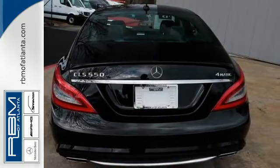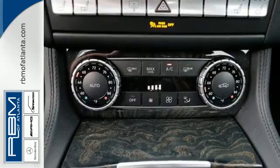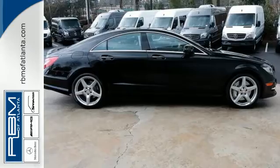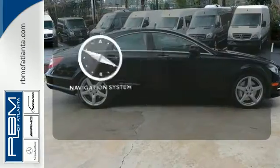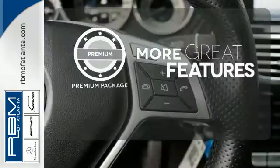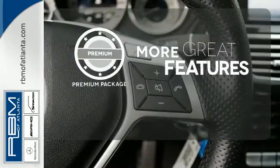The navigation system and adaptive cruise control add ease to your experience, while the heated steering wheel adds grandiose comfort. The premium package gives this vehicle an extra touch of class and luxury.